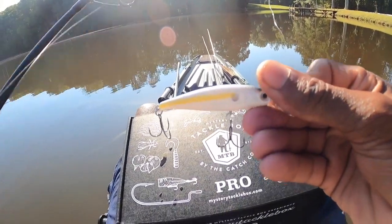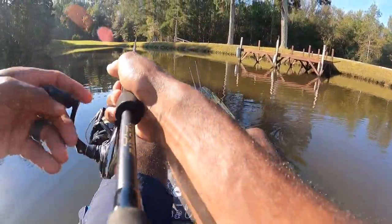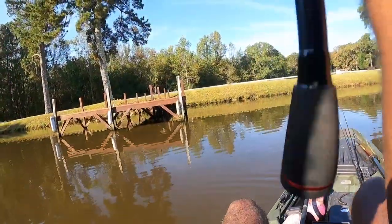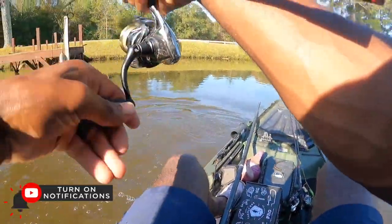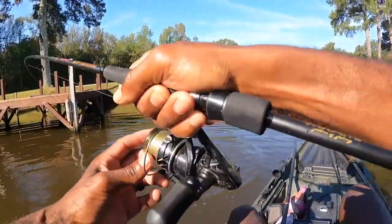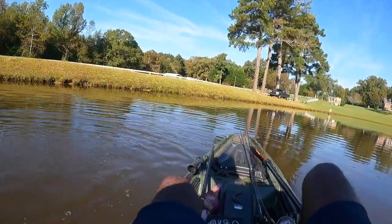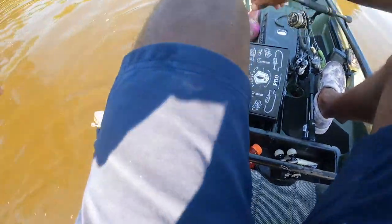There it is — that's a big one! I don't know what that is but that's a big one. That doesn't feel like a bass. Oh God, whoa, that's a freaking giant! On that jerkbait — holy smokes, look at that thing! He's gonna flip the kayak over when I go to grab him. Oh my God, look at that — that's a heck of a first bite!